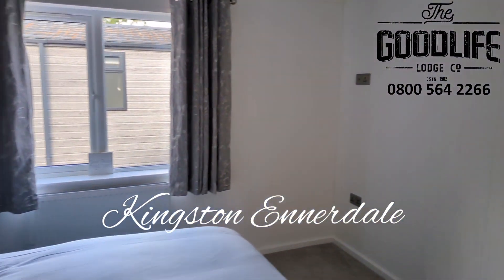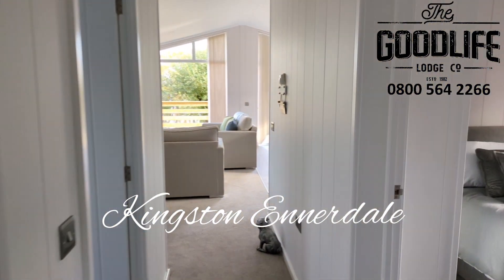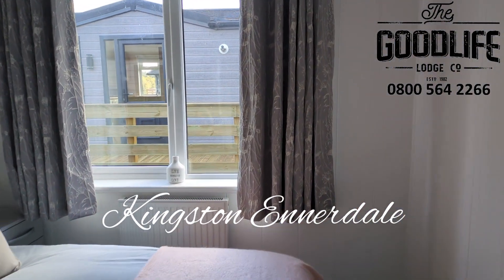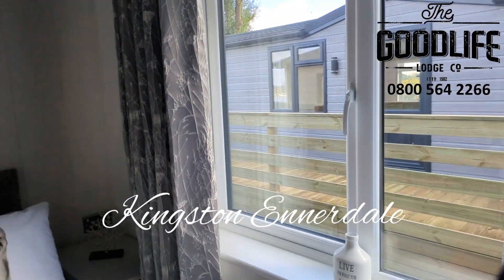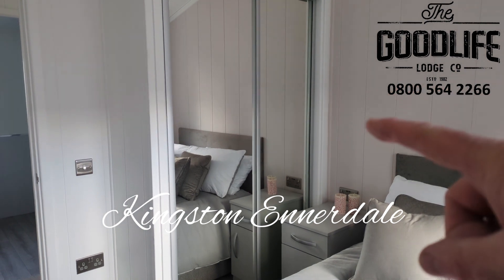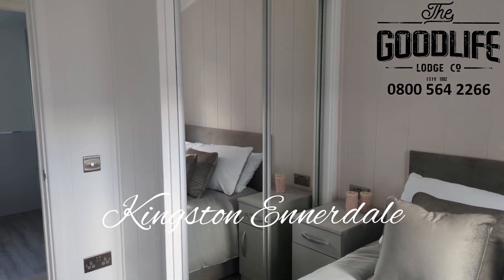Bedroom two is also set as a double — again a good sized double bedroom, with a window out to the side and a built-in wardrobe with mirrored sliding doors.